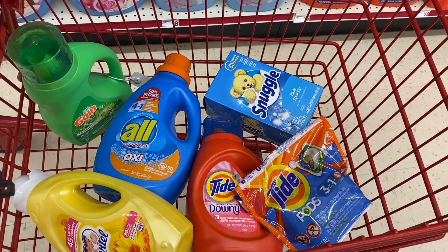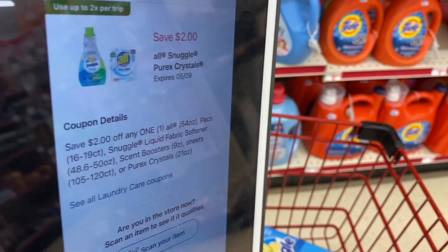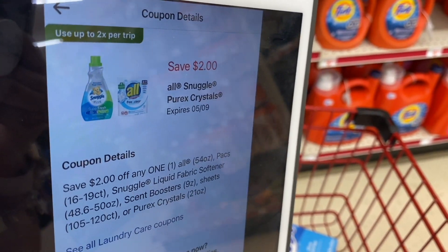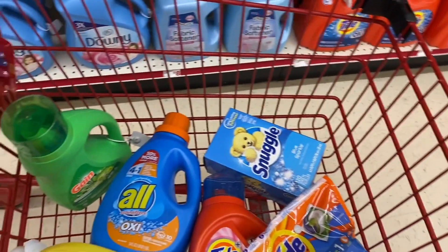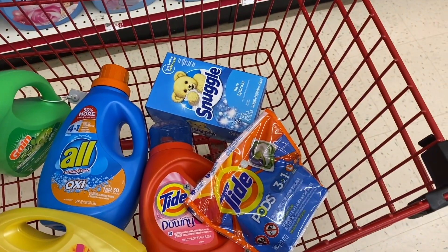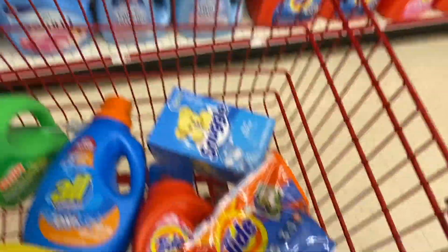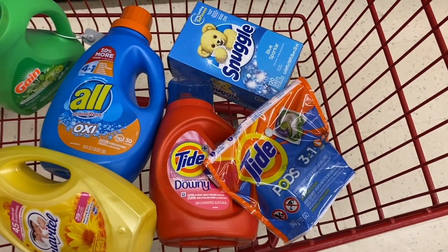Before coupons, our total is $25.25. We're going to use the spend $25 get $5 off coupon. Next, the All coupon subtracts $2. For the Suavitel, we use a 50-cent coupon. For the Gain products, a $2 coupon. For the Tide Pods, a $2 coupon. And for the Tide liquid detergent, another $2 coupon.